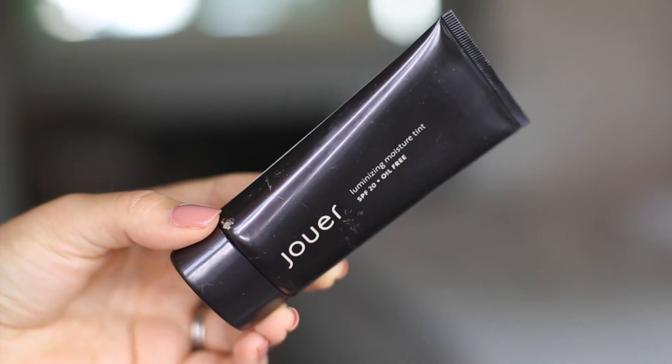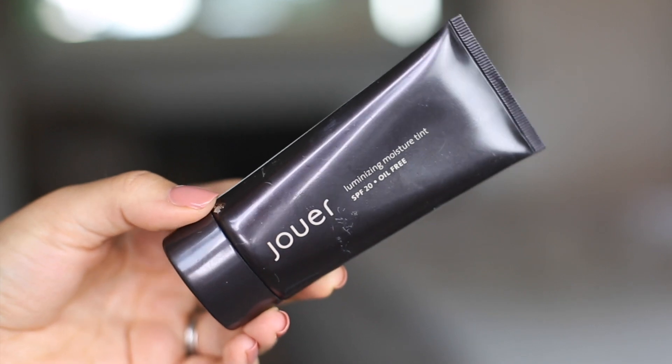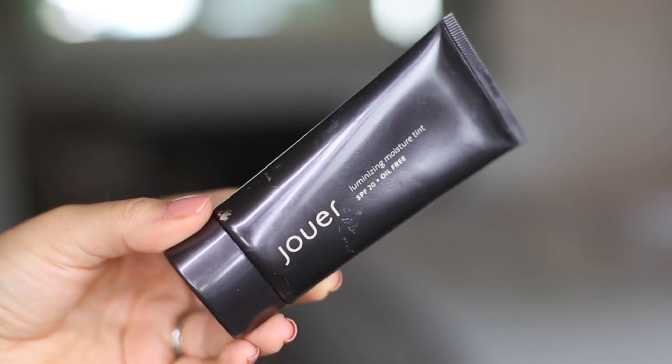Moving on to makeup. The first product I've mentioned recently is the Jouer Luminizing Moisture Tint. This is a perfect summer product because it has SPF 20, it's oil-free so it won't leave you feeling greasy, and it protects you from the sun. It gives you a level of coverage that looks amazing with a tan. It comes in a few colors - I have the blush one, which is slightly pink - and it leaves your skin looking plumped, juicy and glowy. You can use it as a primer under foundation or on its own.